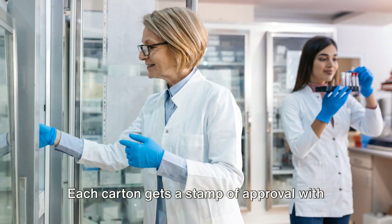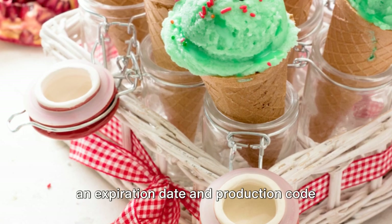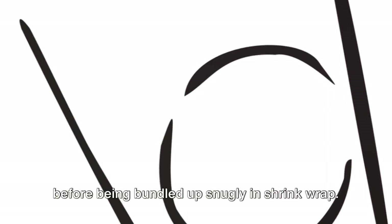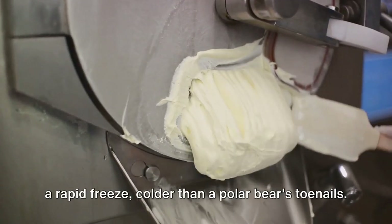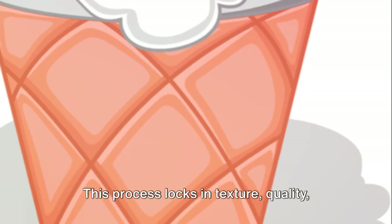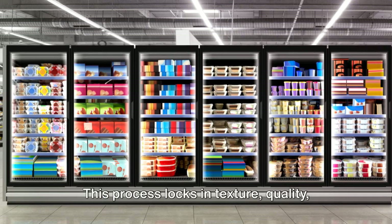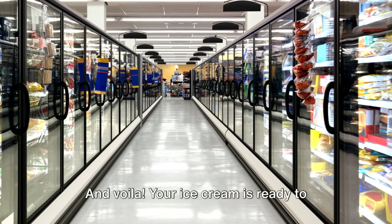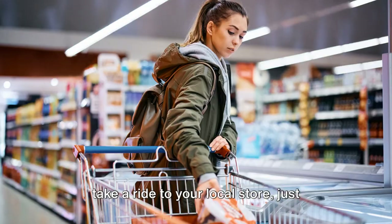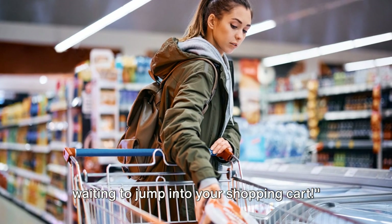Each carton gets a stamp of approval with an expiration date and production code before being bundled up snugly in shrink wrap. Next, we're off to the blast freezer for a rapid freeze — colder than a polar bear's toenails. This process locks in texture, quality, and shelf life. And voilà, your ice cream is ready to take a ride to your local store, just waiting to jump into your shopping cart.